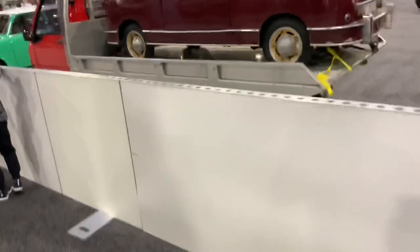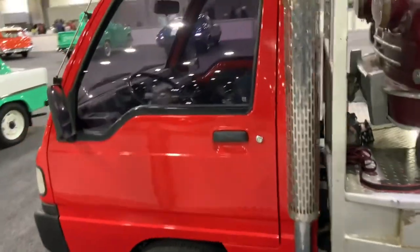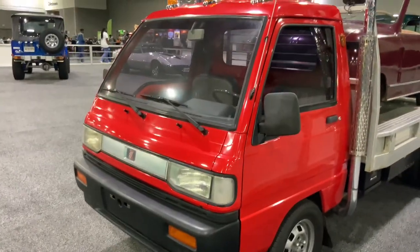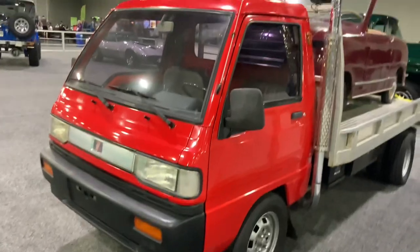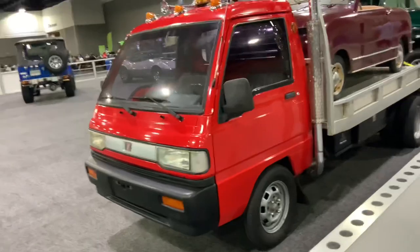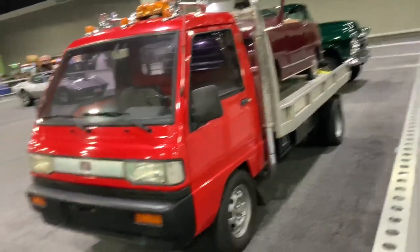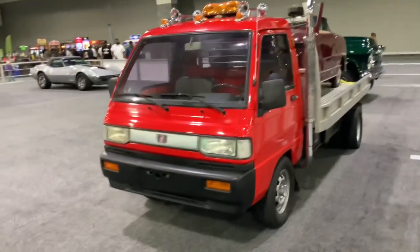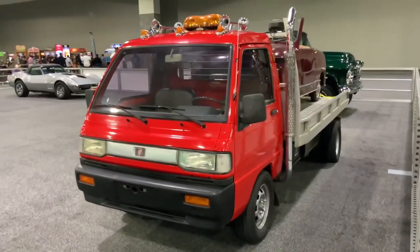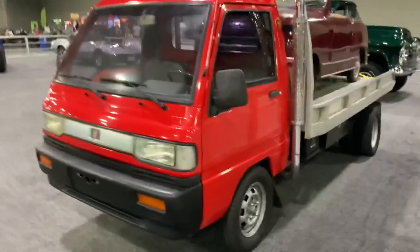Check this out — there's a little model car on the flatbed of this Japanese mini truck. I don't know what this is — is it a Daihatsu or what? These K trucks as they're called are tiny and not very fast, but Japan loves them, and some of them are coming over here to the States. I actually worked on one of these with my boss Danny — I helped him put the doors on a Honda Acti mini truck of this similar type.